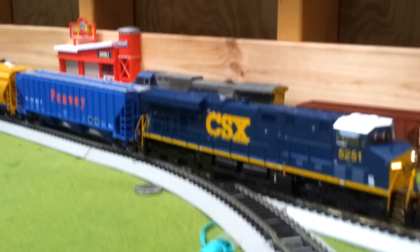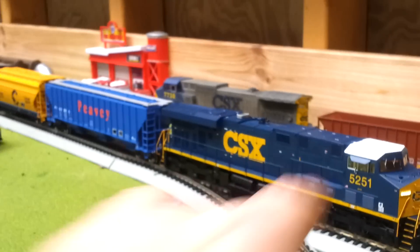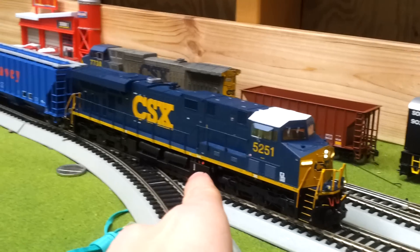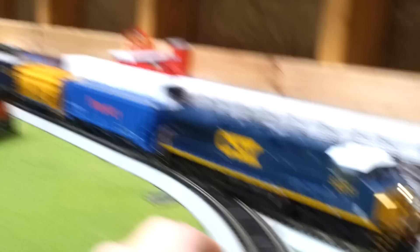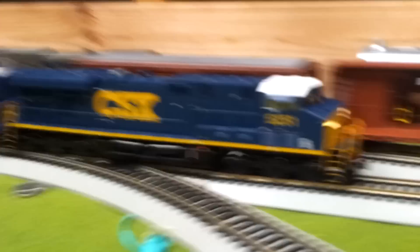I'm going to be ordering some stuff, but the things I got right now — well you've seen these two — is an Intermountain ES44 DC and the CSX, and an Atlas Trainman Thrall 4750, a covered hopper. I like these two a lot. I got these Friday and you probably saw a video up Saturday of just these two running.